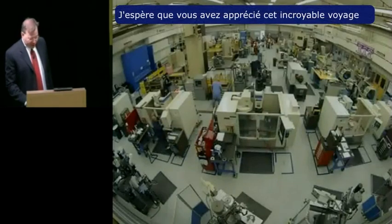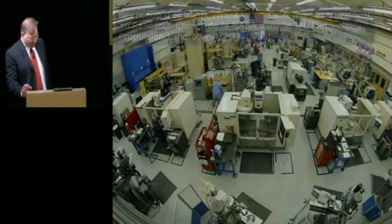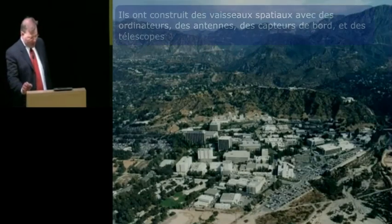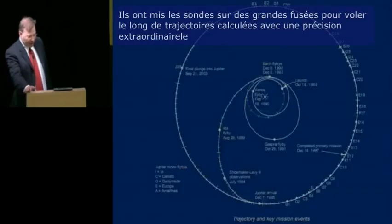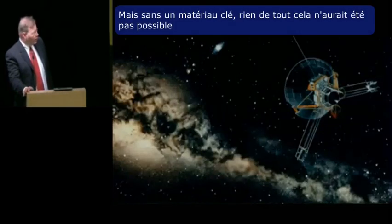I hope you've enjoyed this incredible journey. It was made possible by thousands of very intelligent, very hardworking people over the last 50 years, many of whom lived right here in California and worked at NASA's Ames Research Center and the Jet Propulsion Laboratory. They built spacecraft with computers, antennas, instruments, sensors and telescopes. They put them on huge rockets and flew calculated trajectories with extraordinary precision. But without one key material, none of this would have been possible.